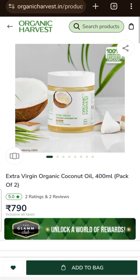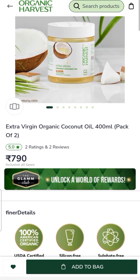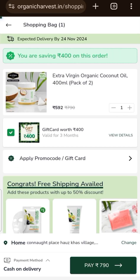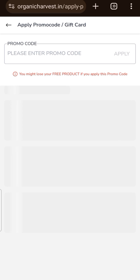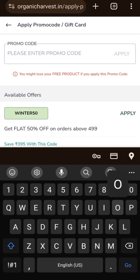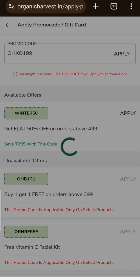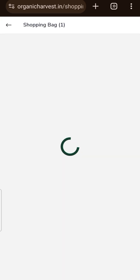In the next deal, you will get a pack of two coconut oil. The price is 790 rupees. After adding it, I will apply the promo code O.H.X.O.199. After applying this code, the price of these products will be 1 rupee, but I will add it to 198 rupees for free shipping.